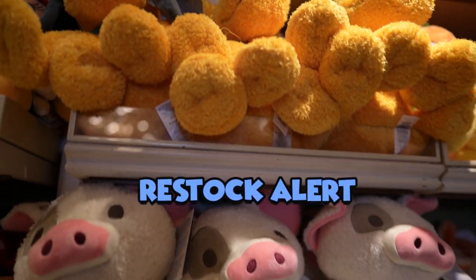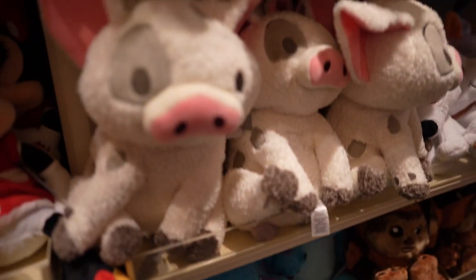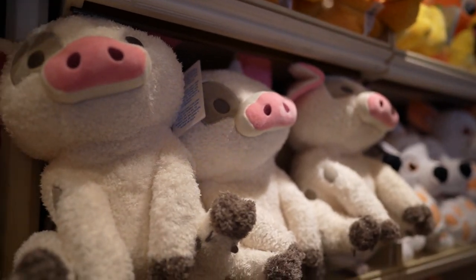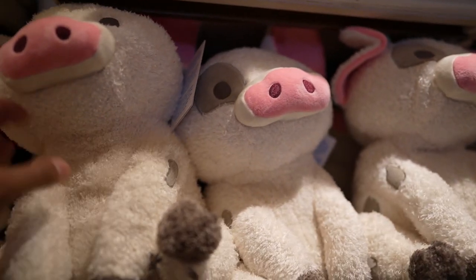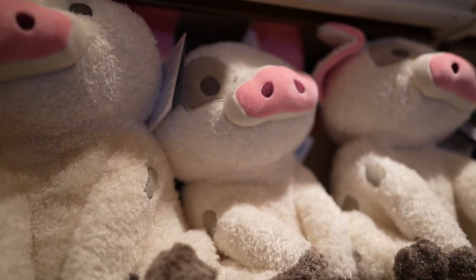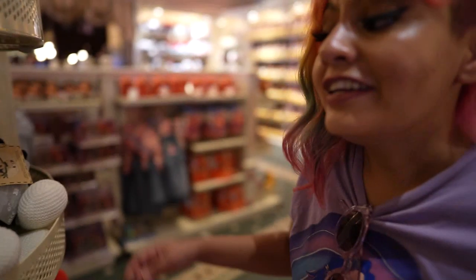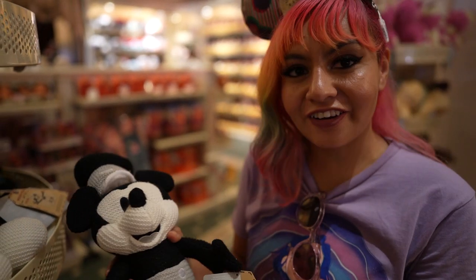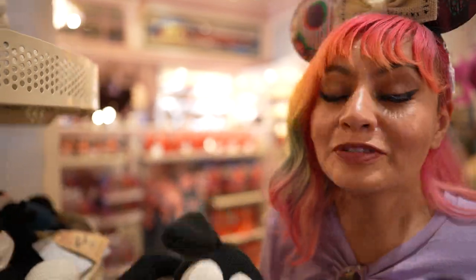Restock alert — the weighted plushies are back in stock! We have Sully, Pua, and Pluto — they're all so cute. For those not familiar, we love these pieces. They are sensory toys designed for those on the spectrum and those with anxiety — they're quite calming and have a two-and-a-half pound weight inside, which is removable so you can wash it. Priced at $39.99. Steamboat Willie or Oswald — Steamboat Willie all the way! Let us know in the comments — priced at $27.99.